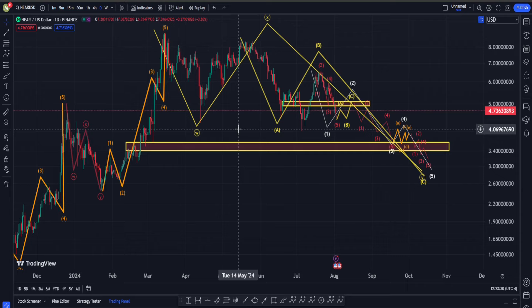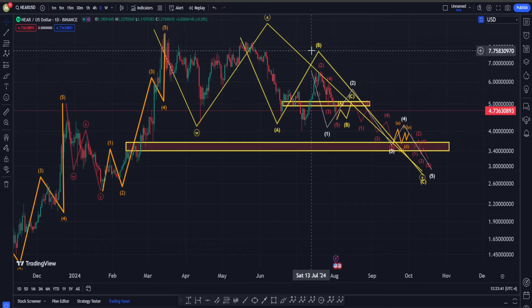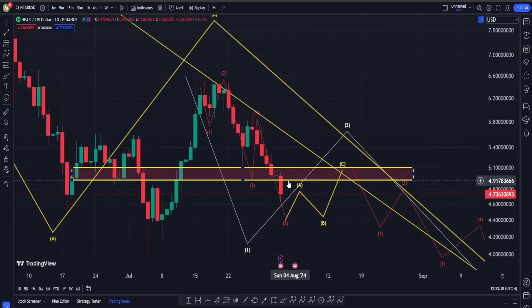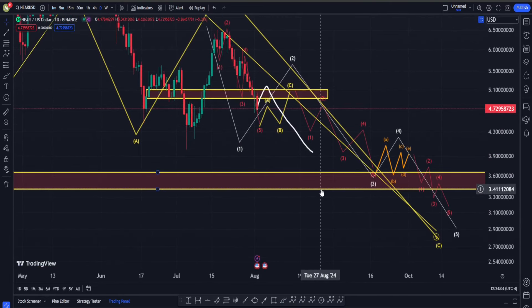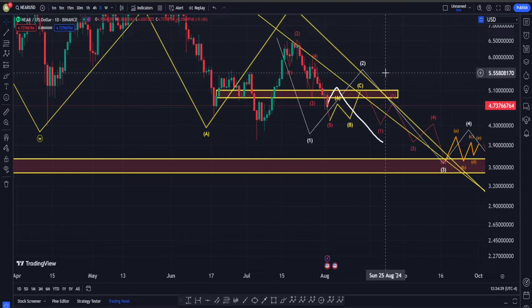In NEAR's price chart, Elliott Waves show many possibilities — some suggest the bottom is in, others suggest we continue lower. In my opinion, at the moment we should pay much more attention to classic technical analysis and support/resistance. If we get a solid break of the important weekly and daily support area, chances are this move down will continue for quite a bit, with the next target between $3.50 and $3.70. If you found value in this content, please like the video, consider subscribing, and follow me on Twitter.